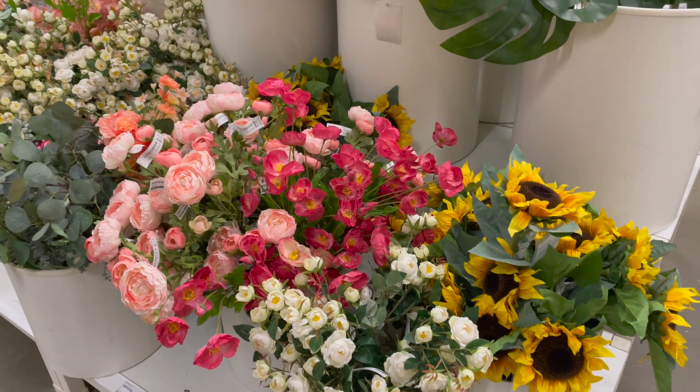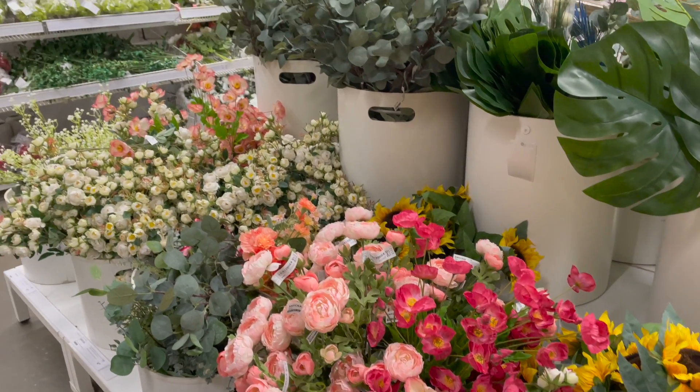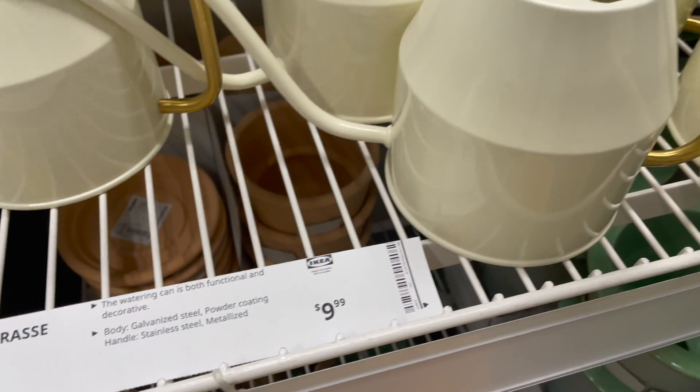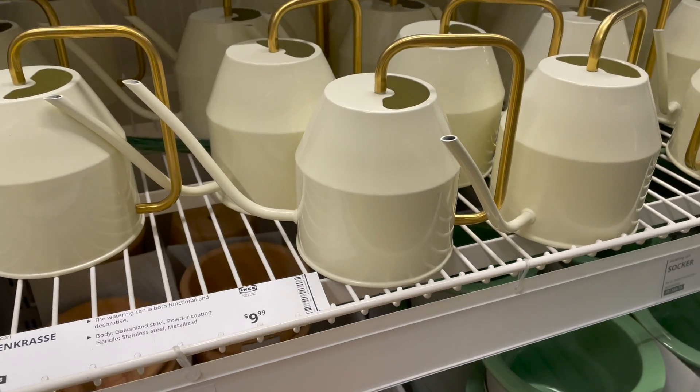They had a ton of these stems which I thought were so beautiful, and they were pretty good prices — I think they were all about four to six dollars each. I was just really impressed by the selection that they had.